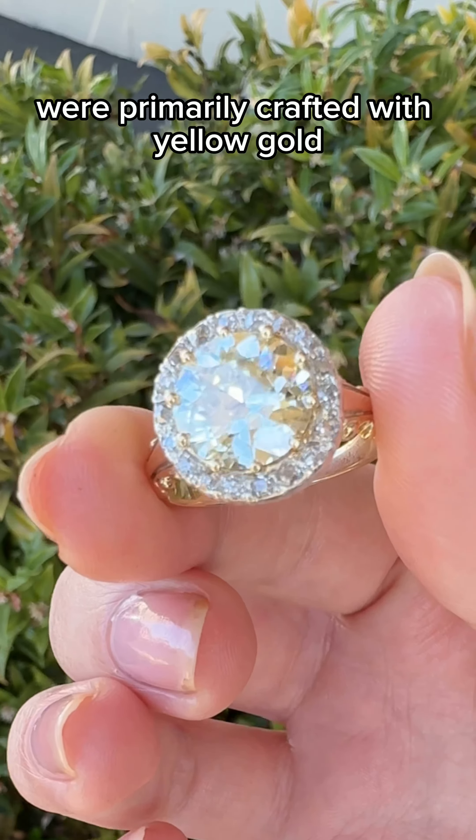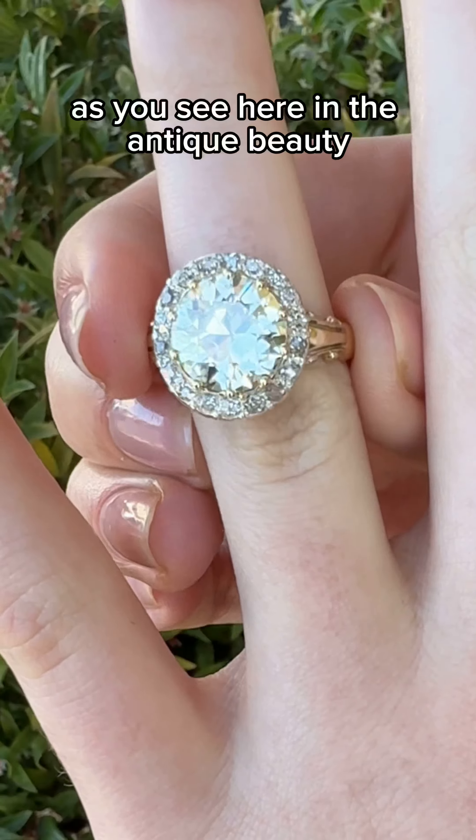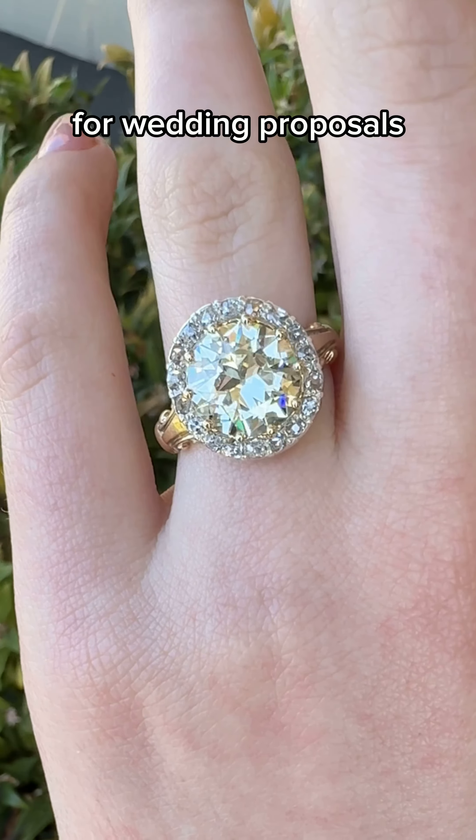Engagement rings from the Victorian era were primarily crafted with yellow gold and the halo setting was common during this time, as you see here in this antique beauty. This is also the era where diamond rings became heavily desired for wedding proposals.